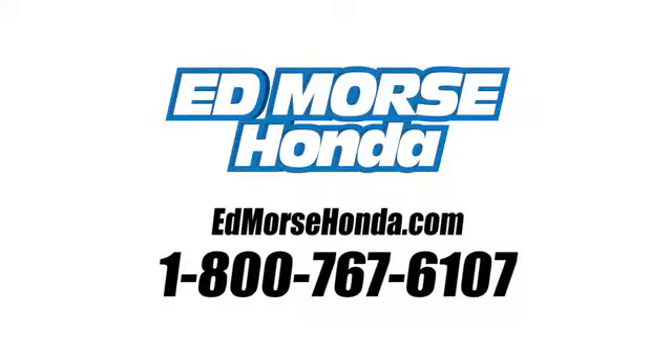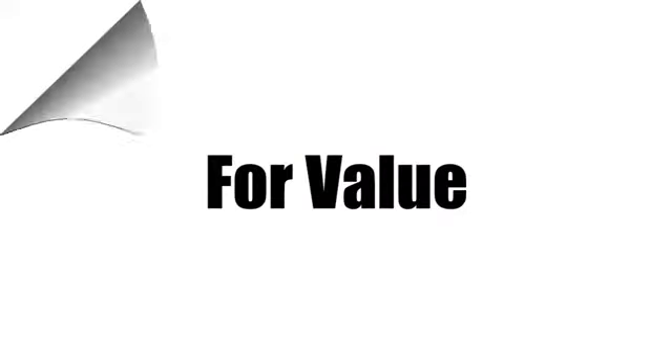Call us today at 1-800-767-6107. For value and for service, it's Ed Morse.